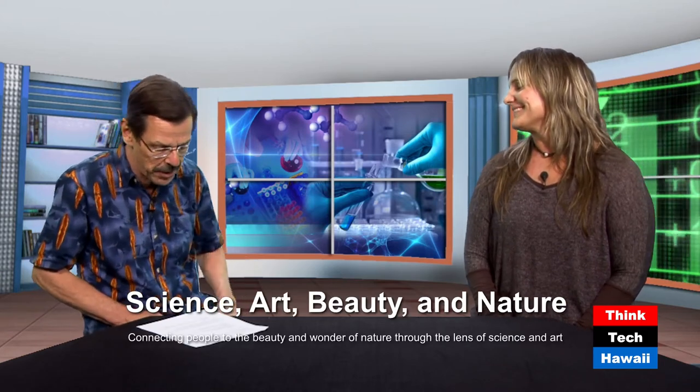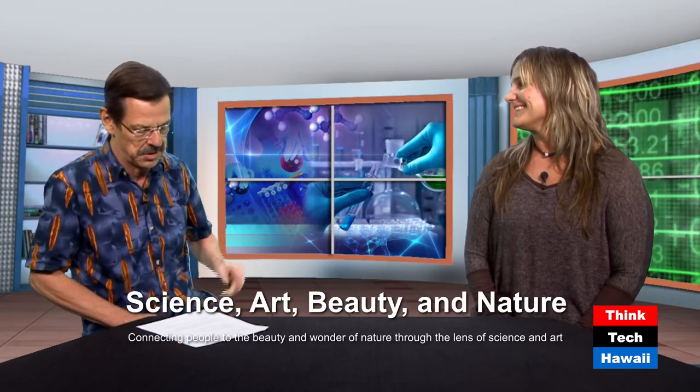Welcome to Likeable Science here on ThinkTech Hawaii. I'm your host, Ethan Allen, and thanks for joining us. With me today in the ThinkTech studios is Kirsten Carlson. Kirsten is a multi-talented individual: a scientific illustrator, undersea artist and explorer, children's book author, illustrator at Fathomit Studios, and SciArt Communications Manager at Hawaii Institute for Marine Biology.